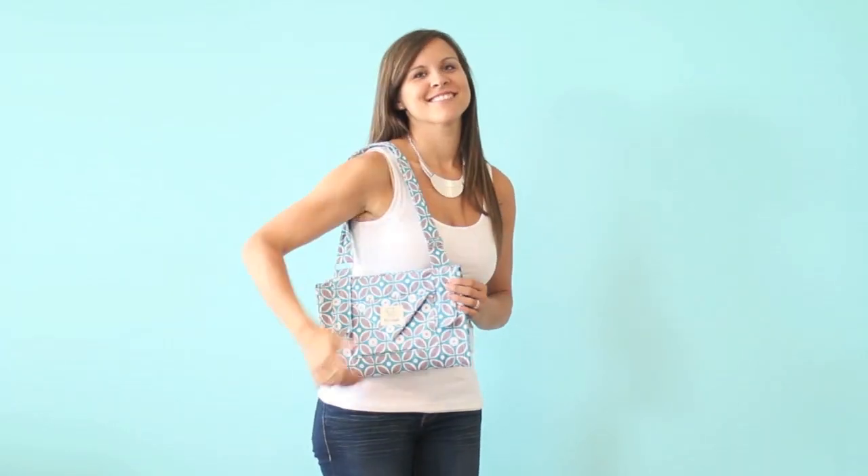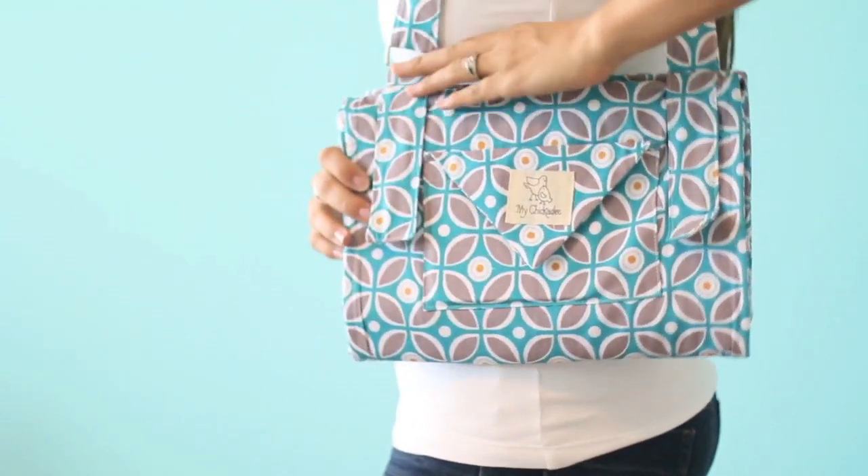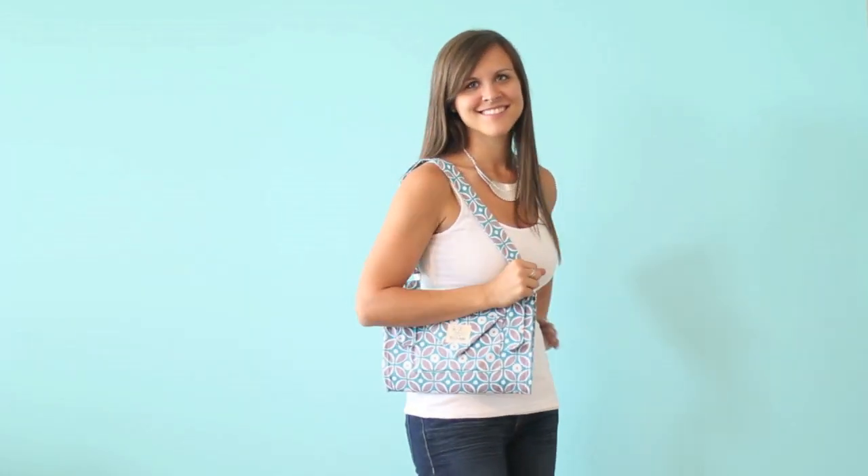The Chickadee Changing Clutch holds everything you need to change your baby anywhere. It is ideal for errands, baby wearing, or those wanting to ditch the bulky diaper bag and keep it light.